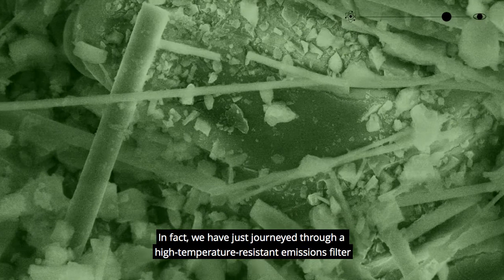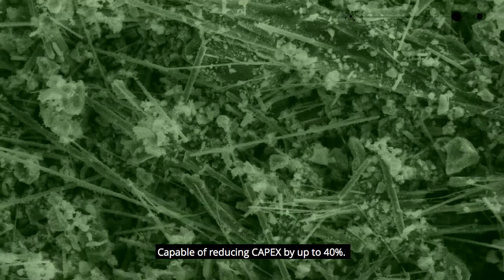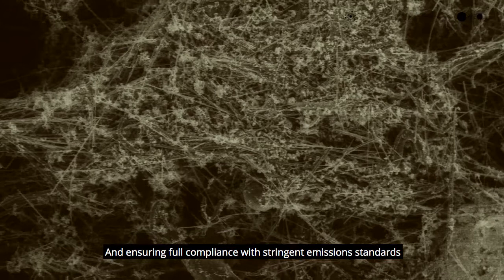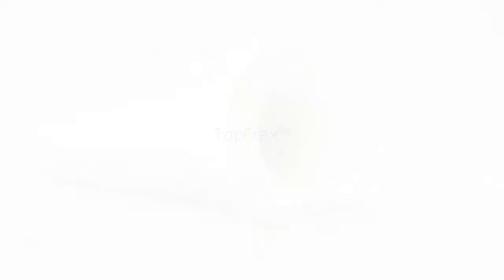In fact, we have just journeyed through a high temperature resistant emissions filter made from refractory ceramics impregnated with carefully selected catalytic compounds. Capable of reducing CAPEX by up to 40% and ensuring full compliance with stringent emission standards today and tomorrow. Its name is Topfrax. Let's do this.